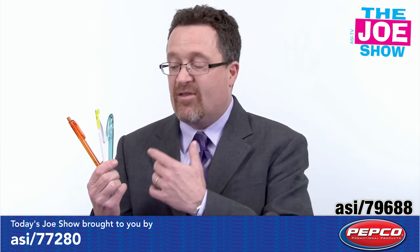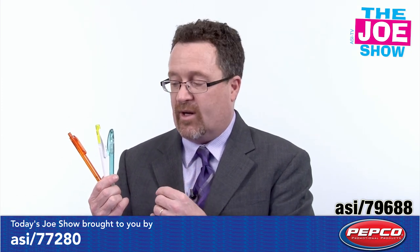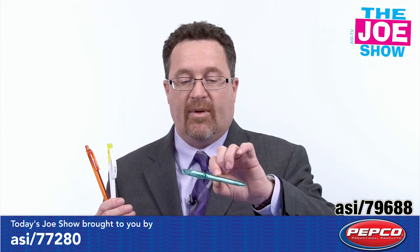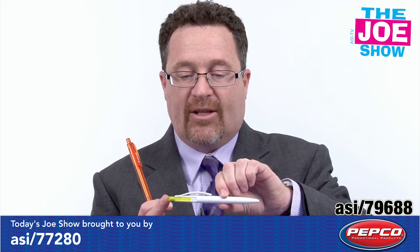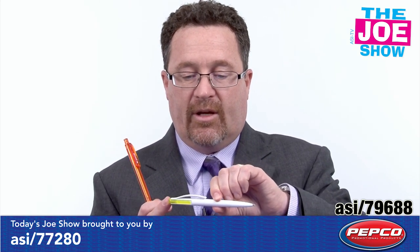I want to show you three pens here. With three pens, different styling with these pens, and that's why I like them — I'm showing them to you one at a time. Now you see they've got an interesting clip on here, and this is translucent, so if you use pens in your promotions, these are some different ideas. I like the translucent clicker here, and again we've got an interesting clip there — it has generous room for an imprint.